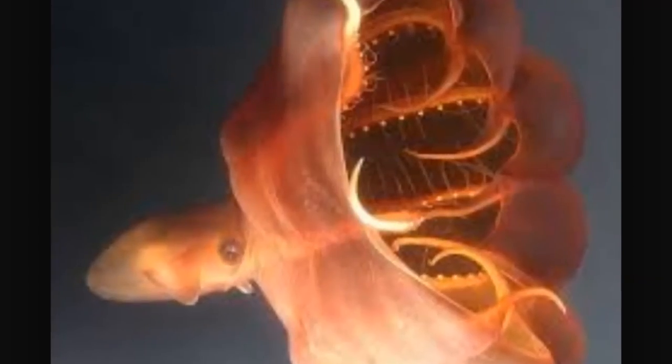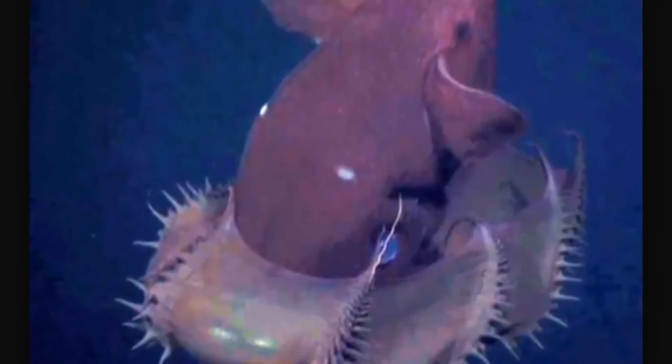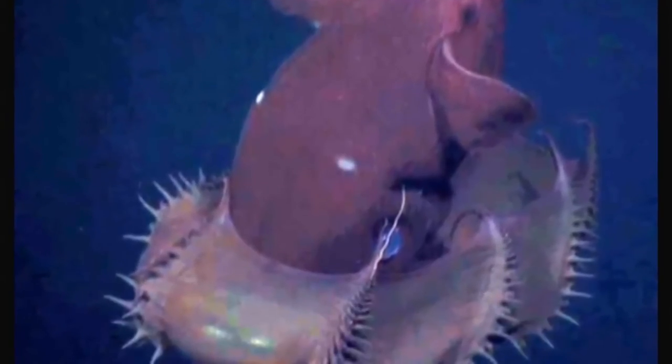The Vampire Squid's arms are covered with shark-tooth-like spikes, which gives the animal its name. One pair of arms has been modified into retractile filaments that can extend to twice the body length of the animal. The squid may use these arms to capture its prey.